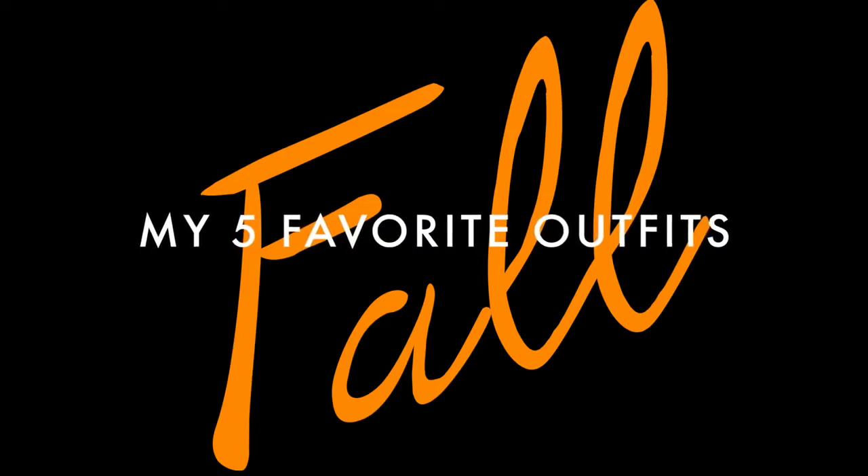What's up guys? It's Danielle and today I wanted to show you guys my five favorite outfits for fall. Let's go!